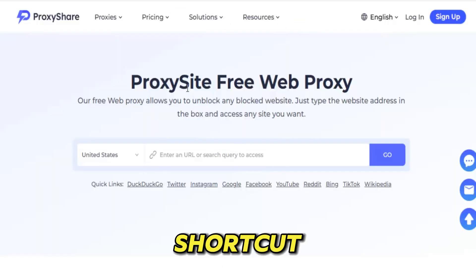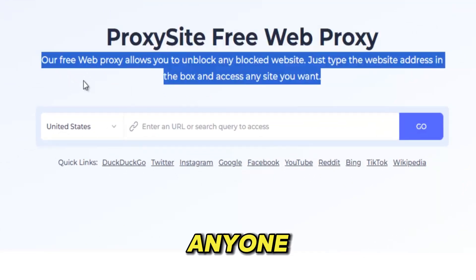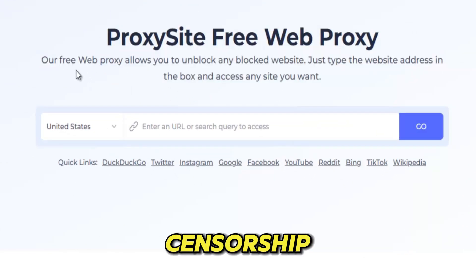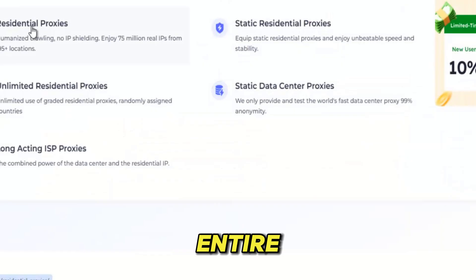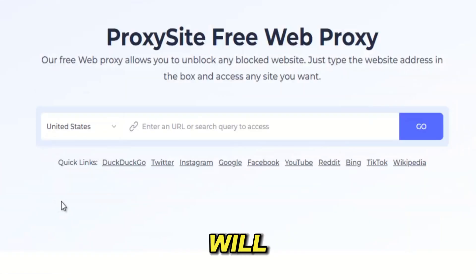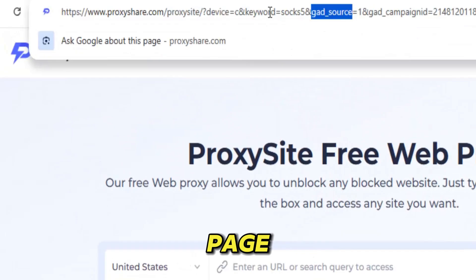Proxy Share isn't just another shortcut around blocked websites. It's a full digital escape route for anyone tired of firewalls, censorship, and limits that try to control what you see online. In a world where school networks shut doors, office Wi-Fi restricts freedom, and entire countries block platforms at will, Proxy Share stands like a silent force breaking open the internet one locked page at a time.